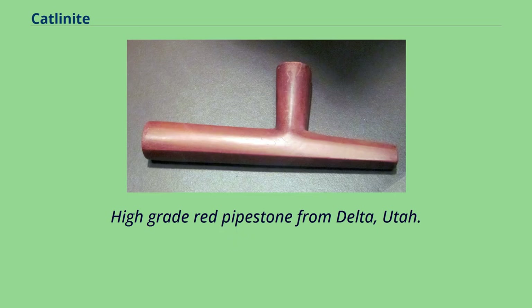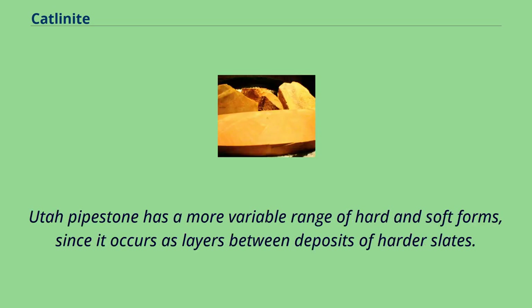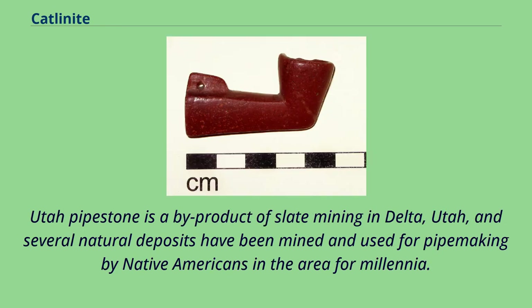High Grade Red Pipestone from Delta, Utah. Utah Pipestone has a more variable range of hard and soft forms, since it occurs as layers between deposits of harder slates. Utah Pipestone is a byproduct of slate mining in Delta, Utah, and several natural deposits have been mined and used for pipemaking by Native Americans in the area for millennia.